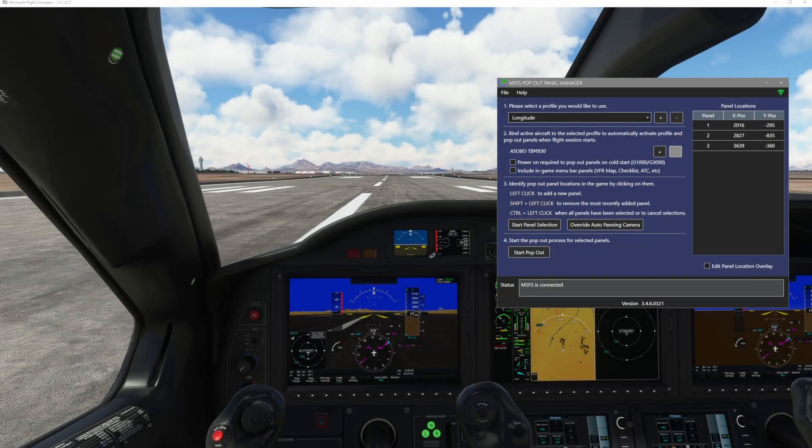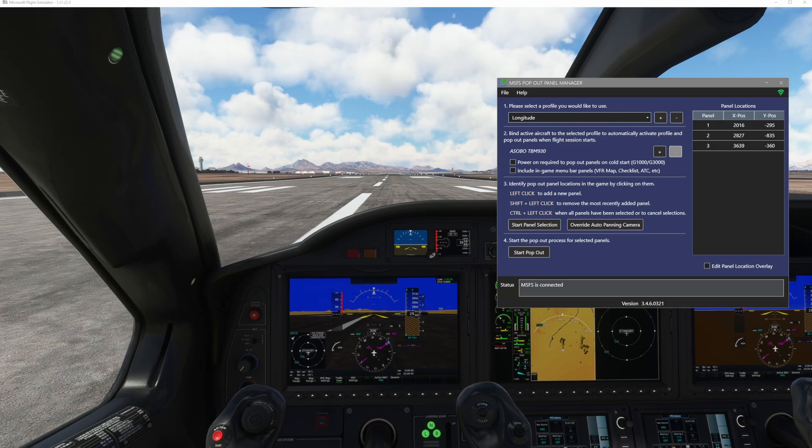Today we are going to be talking about MSFS Pop-Out Panel Manager. This program has been out for quite a long time. However, it was not to a point where I felt I could comfortably do a video on it because I had a bunch of different issues — sometimes the camera views wouldn't save, sometimes it would just get buggy. However, with the latest update the developer made for compatibility with SimUpdate 12, he seemed to have improved a lot of things, and I'm finding this program to now be extremely fantastic.